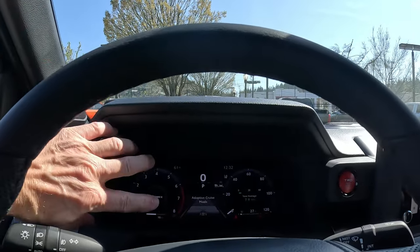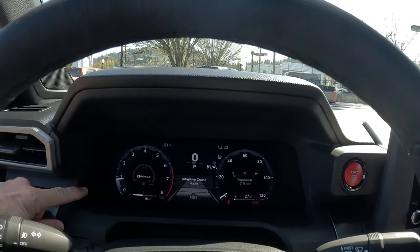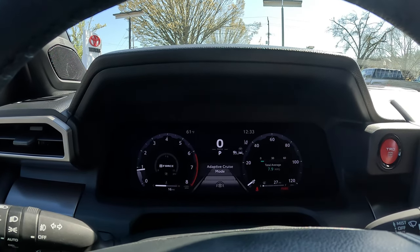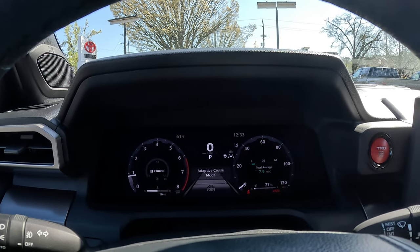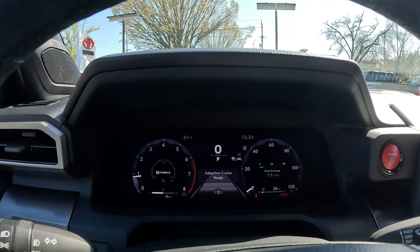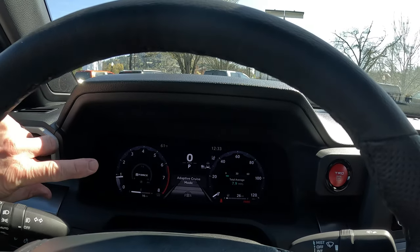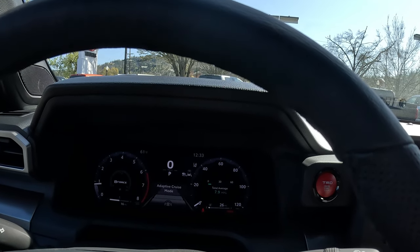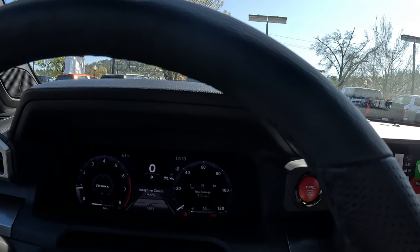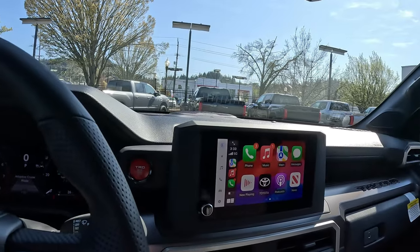There's a dual instrument cluster — tachometer on one side, speedometer on the other, plus a digital speedometer. You can customize what's displayed in each cluster and there are three different profiles, so you can set it up differently for towing versus daily driving. You can also see turbo boost in there. Right now it reads 7.9 MPG average with only 16 miles on it, mostly idling.